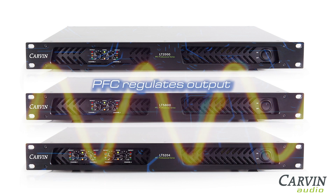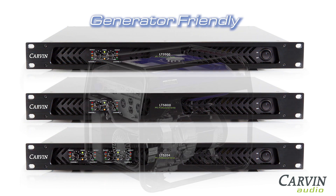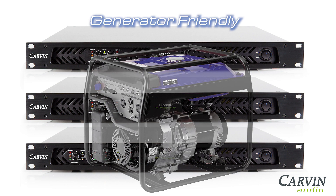PFC also regulates to maintain the integrity of the amp's rated output. This makes all LT-Series amplifiers generator friendly for remote location operation.